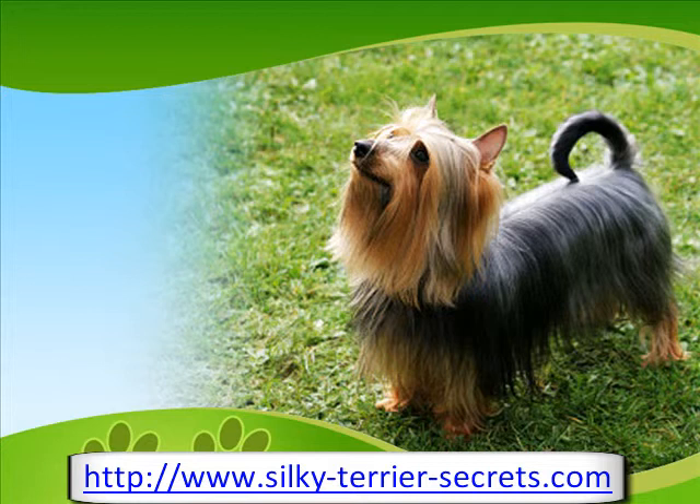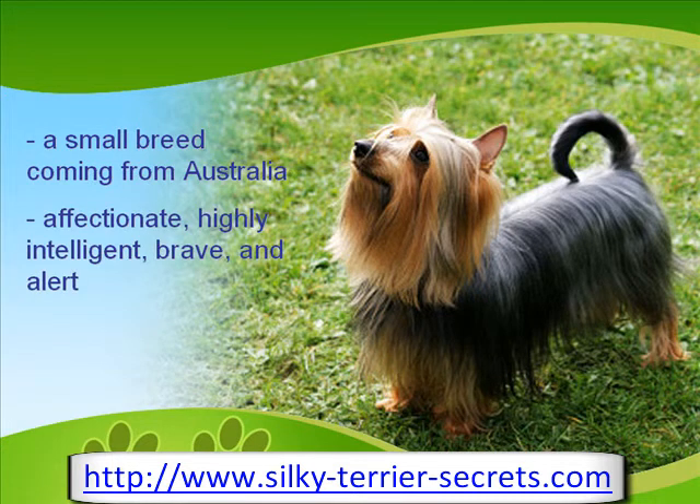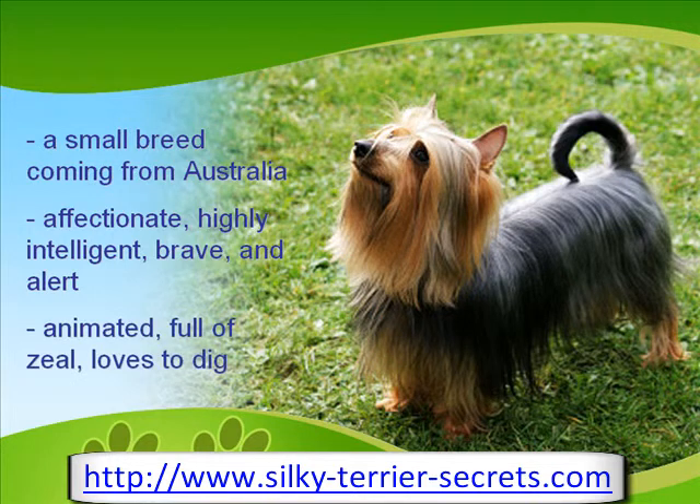Developed and originally made popular in Australia, the Silky Terrier is a small breed dominating the hearts of toy dog lovers. This breed is highly praised for being affectionate, highly intelligent, brave, and alert. It is also very animated and full of zeal, and loves to dig in the dirt for a hobby. It is highly inquisitive and loves to learn.